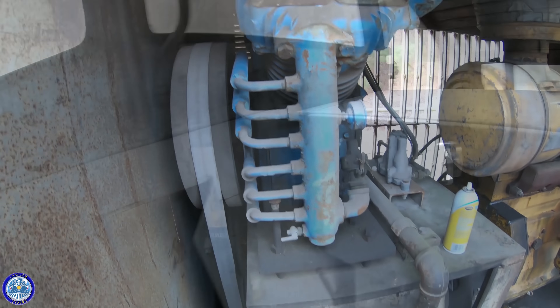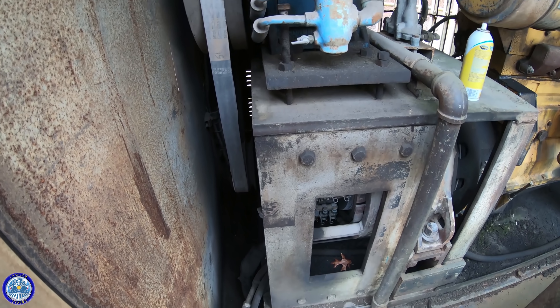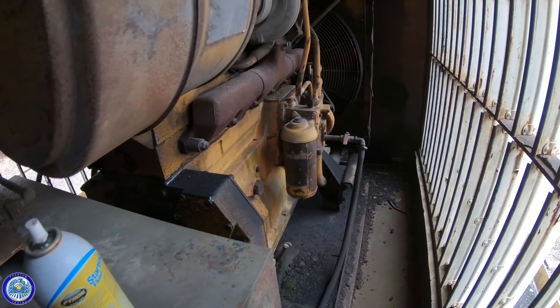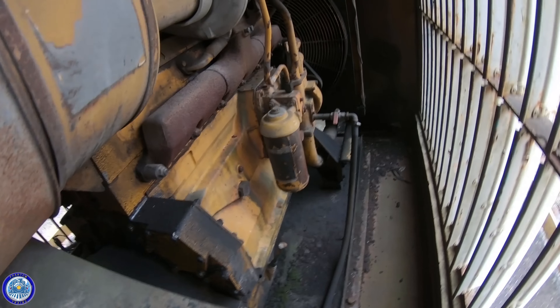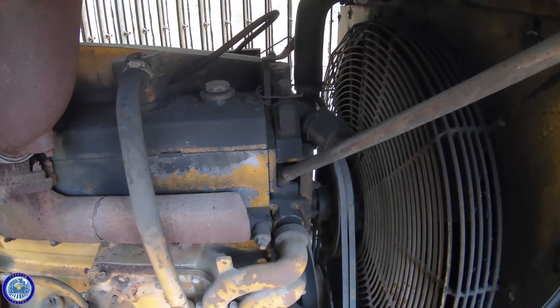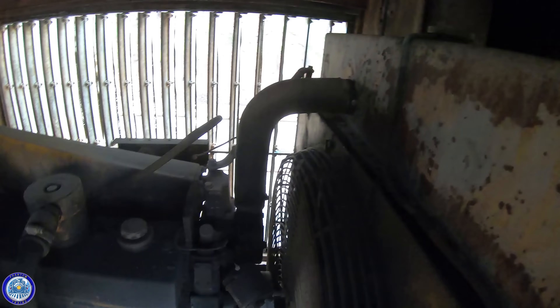Next, I decided to have a look at the engine. Originally, these Alco S2 locomotives packed up to 1,000 horsepower. But after its rebuild in 1977, a smaller, less expensive 335 horsepower Caterpillar engine was installed.